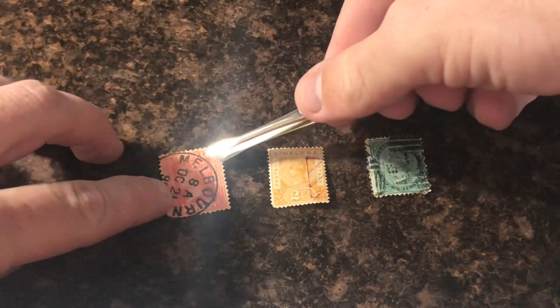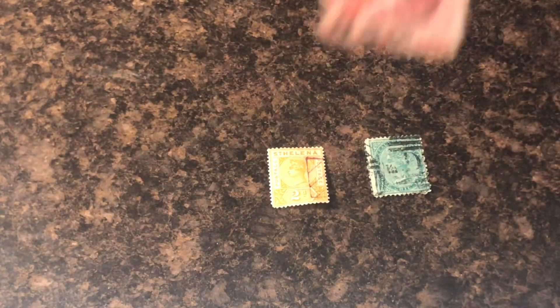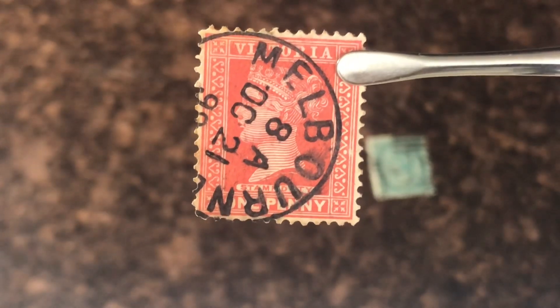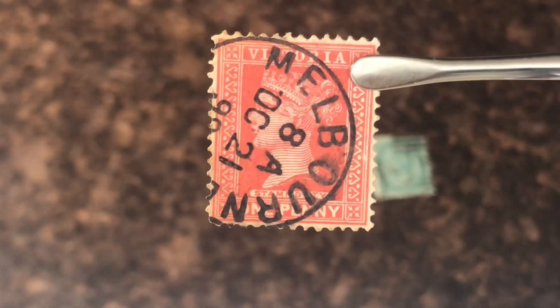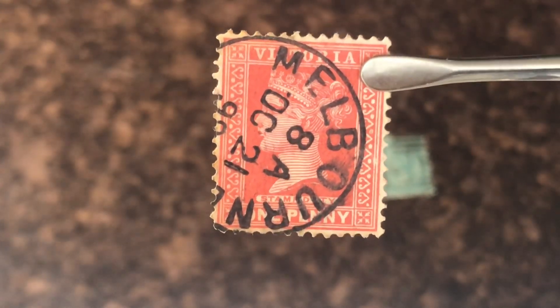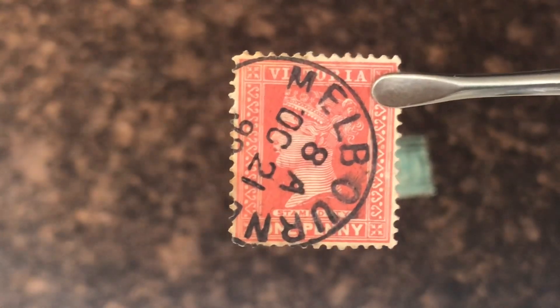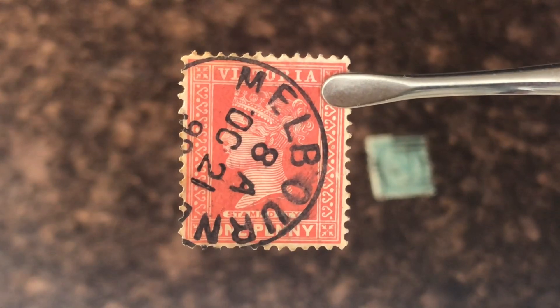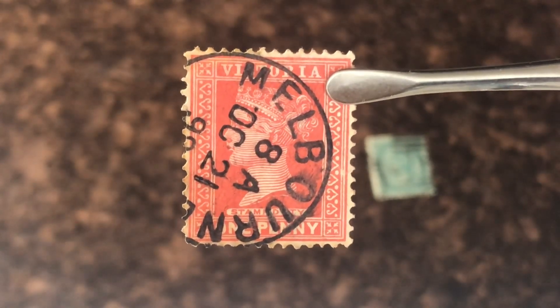This stamp is from Victoria. It was made between 1890 and 1895 and it is only worth 55 cents, but really clean. Melbourne cancellation — that is really, really cool. I think this stamp is awesome. I'm going to put this in my stock book for sure.